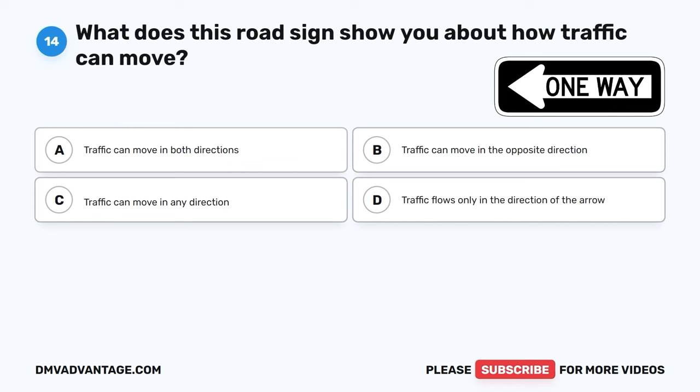The correct answer is A, take your eyes off the road. Anything that distracts you from the road or makes you take your eyes off it can be dangerous and could cause a car crash. It's important to stay focused on driving to keep yourself and others safe.